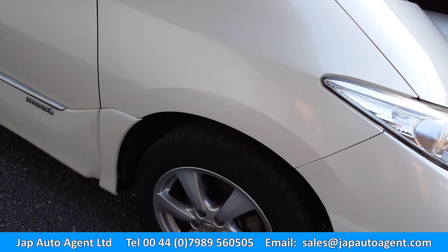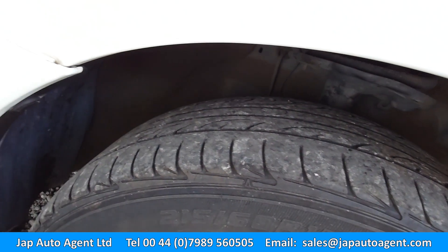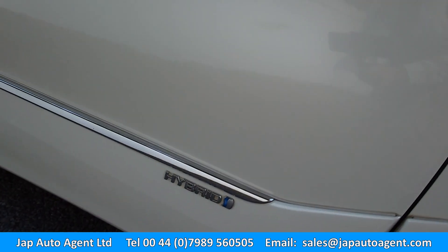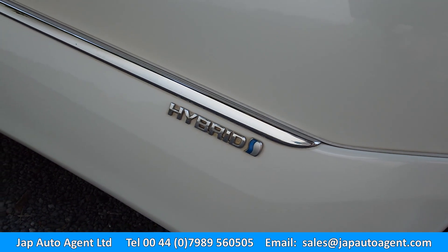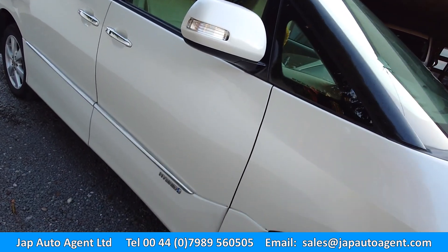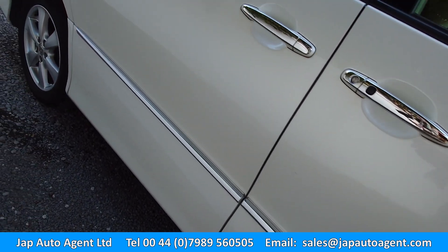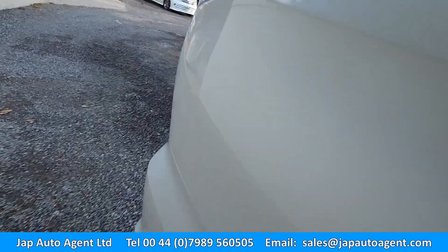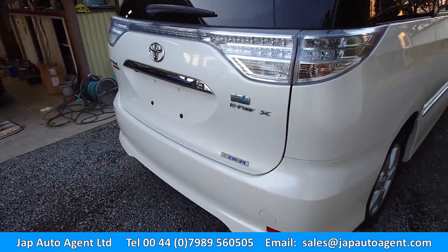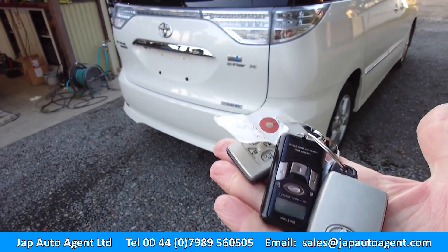Let's take a look. It's got HID and AFS lights, fog lights, and standard 17-inch wheels with what look like very usable radials. You can see it's a hybrid.